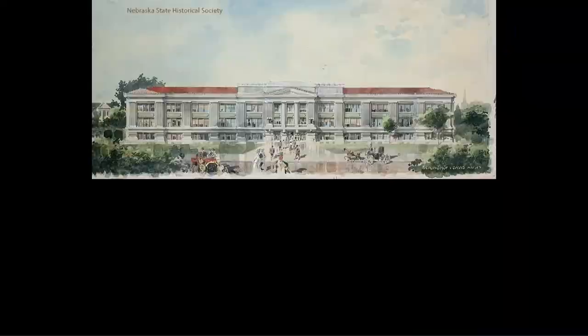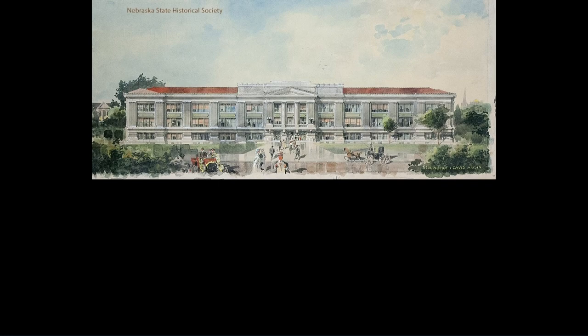Burlinghoff and Davis, in one of their great designs, give us Lincoln High School of 1913-1915. This is the F.W. Fitzpatrick rendering — there's our George Burlinghoff, a German immigrant about a generation older than young Ellery Davis. They had a very productive six or seven years together, 1911 to 1917, designing public buildings, university buildings — the old law building, the west part of Architecture Hall, Bancroft, Lincoln High, Miller and Payne first two stages. Then they separate, and both continue very productive additional decades of architecture.